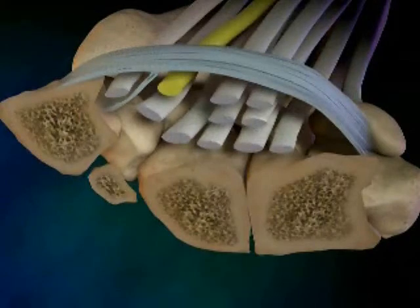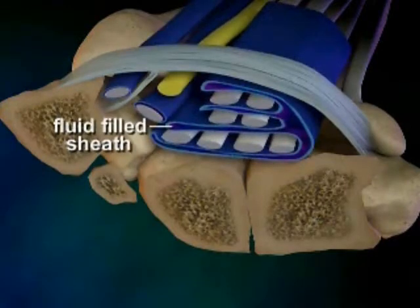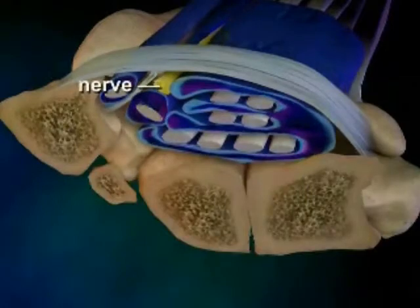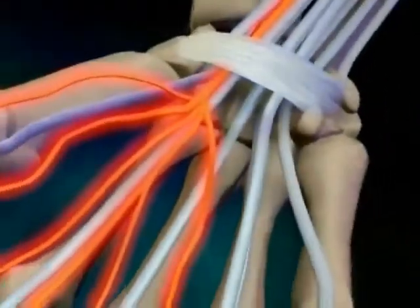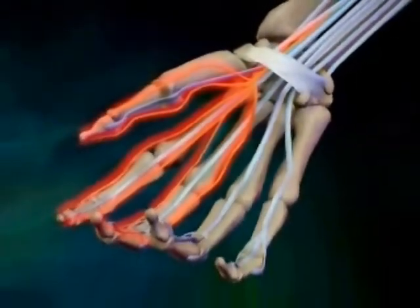All tendons, here shown in white, are surrounded by a sheath that's fluid filled. At times this sheath tends to swell, and that swelling pushes on the median nerve, here shown in yellow. When the tendons push on the nerve, it causes irritation of the nerve, and that results in the pain and other symptoms of Carpal Tunnel Syndrome.